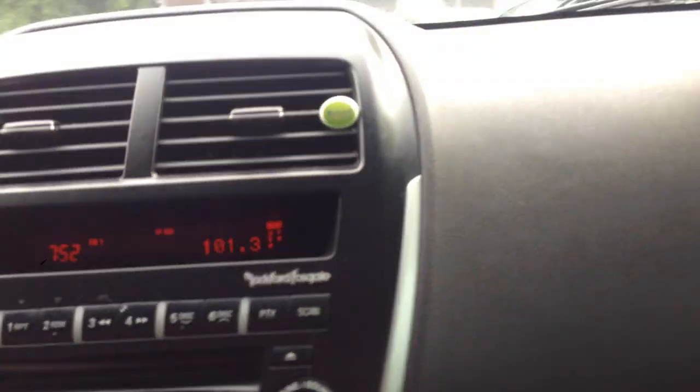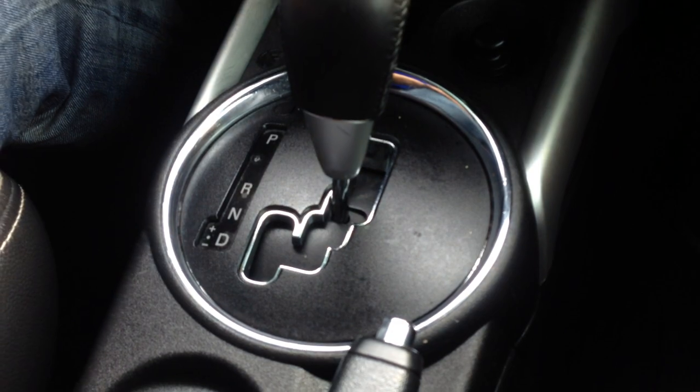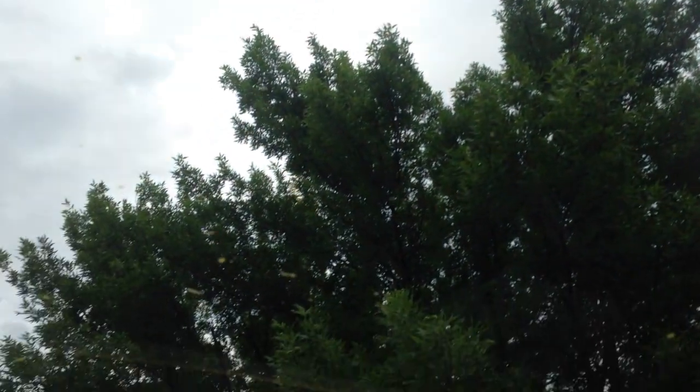The automatic transmission is smooth through the gears. There's a backup camera right there. For the panorama roof, all you have to do is push the button once — it will retract the screen, then you hit it again.